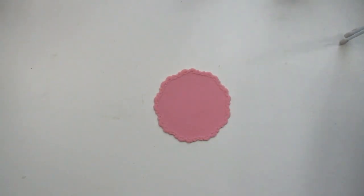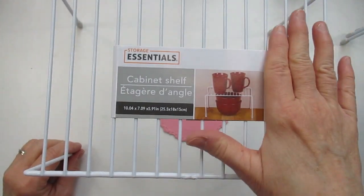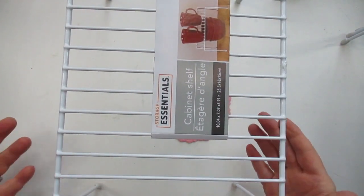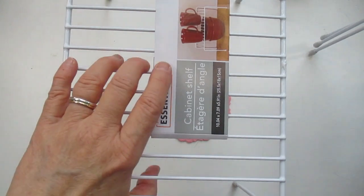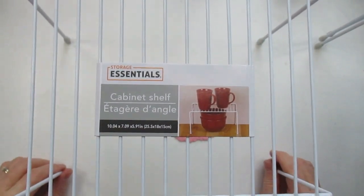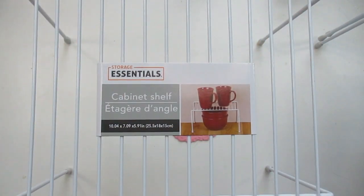The first item — the organization items I found — were these little storage essentials cabinet shelves. I thought I could use these to double my shelf space where I keep my watercolors, putting some on the bottom and stacking some on the top. I got four of those. They're 10 by 7 and have little rubber stoppers on the bottom to keep them from sliding. I'm not going to put extremely heavy things on them, so they should work out pretty good.